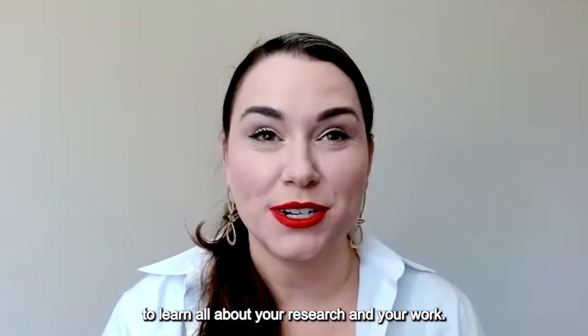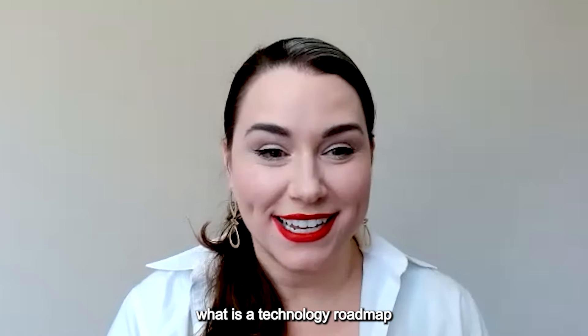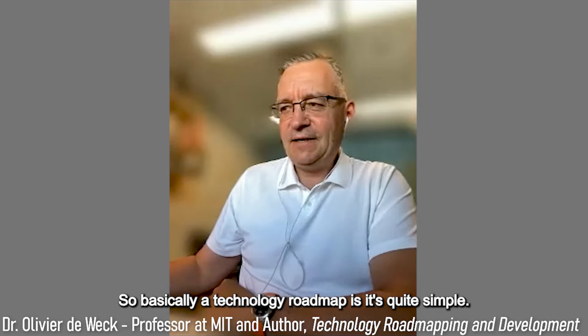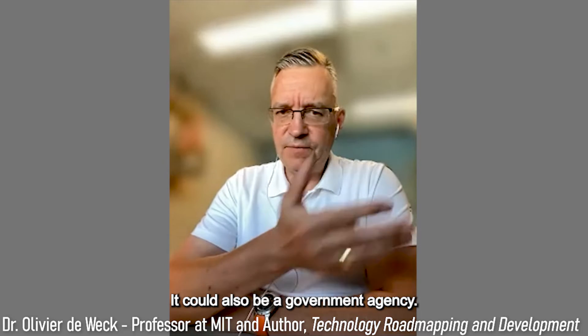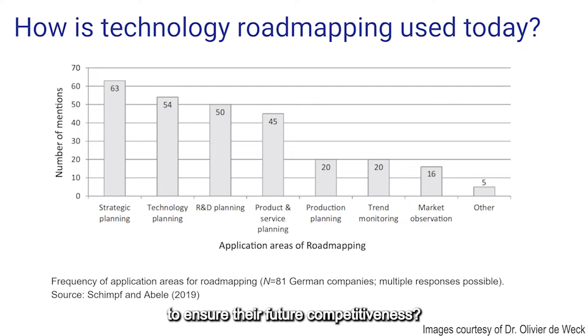I'm so excited about the theme of your book, to learn all about your research and your work. So let's dive right into the questions. Starting with: what is a technology roadmap and why should companies create one? A technology roadmap is quite simple — it's a plan for how a company, or even a government agency, should invest in and develop technologies to ensure their future competitiveness.